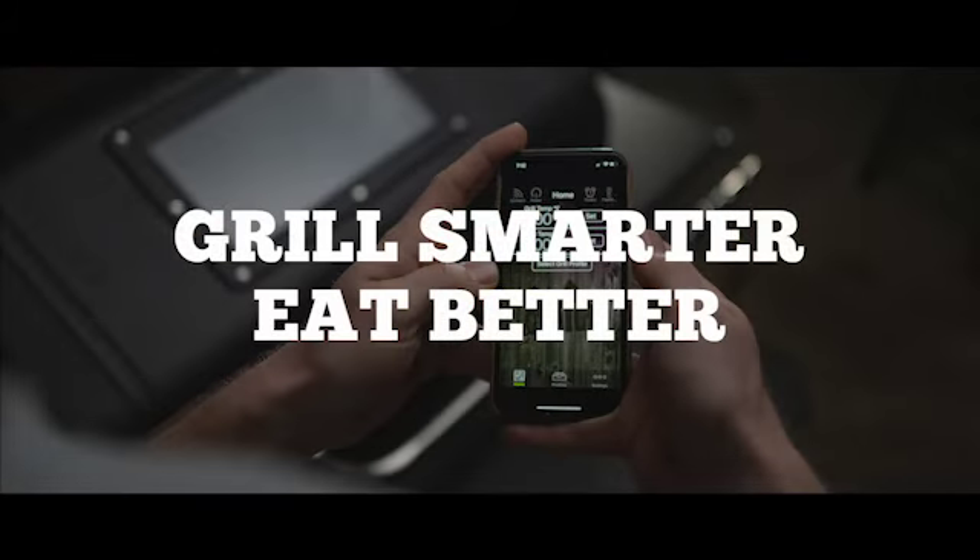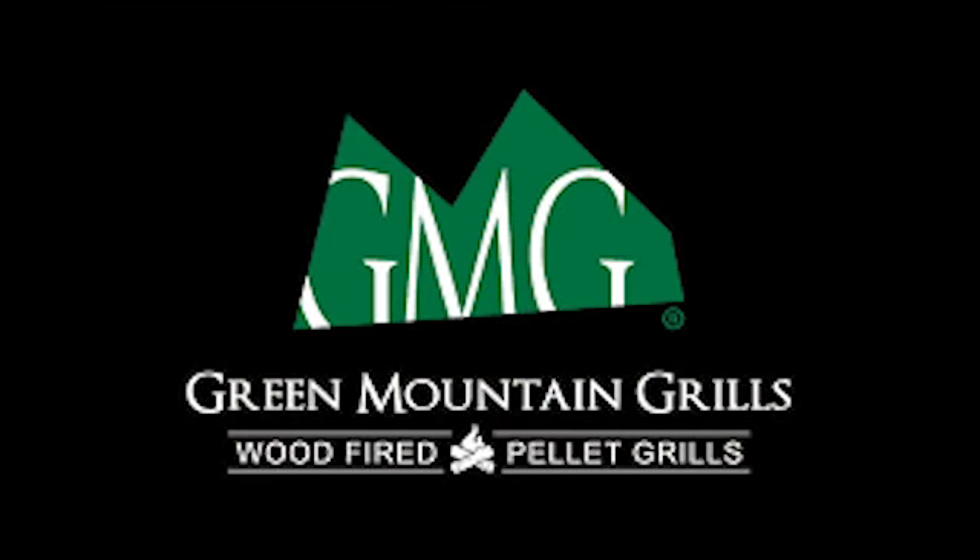So kick your taste buds into a new dimension with the highest quality grills, pro accessories, dry rubs, sauces, and pellets to enjoy the best possible grilling experience. From Green Mountain Grills, by calling Steve Henderscheidt at 507-360-9350, and experience the Green Mountain Grill difference.